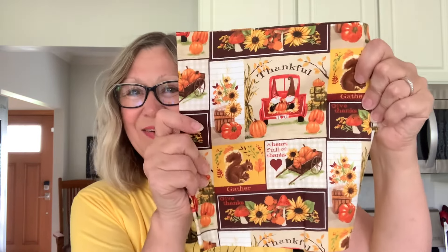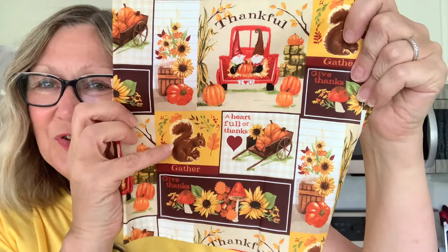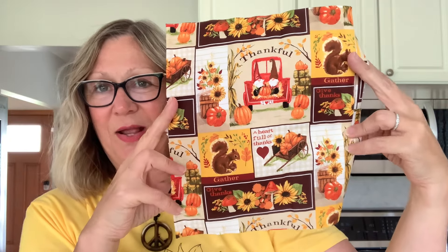I also picked up some Halloween fabric. This is nice. I thought maybe if I make a gratitude journal around Thanksgiving — look at how cute that is. It also has gnomes on it. I love the squirrel here. 'A heart full of thanks.' So I bought this in case I make a gratitude journal this year. I did make one last year and I might make one again this year, so I thought I could use that.